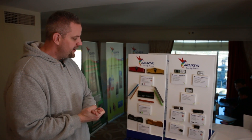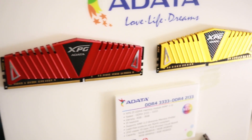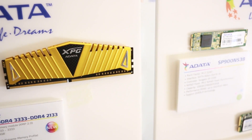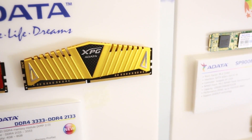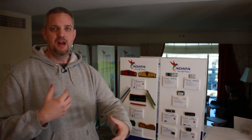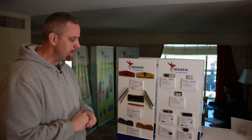Also on display here is their DDR4 3333 megahertz DIMMs that are coming out — and they're adding gold to the lineup. Currently red is the only color available but they're adding gold, and maybe in the future they'll add more colors based on popularity and availability. At 3333 megahertz by stock XMP profile, DDR4 is really starting to show its true colors and mature into some really fast RAM speeds.